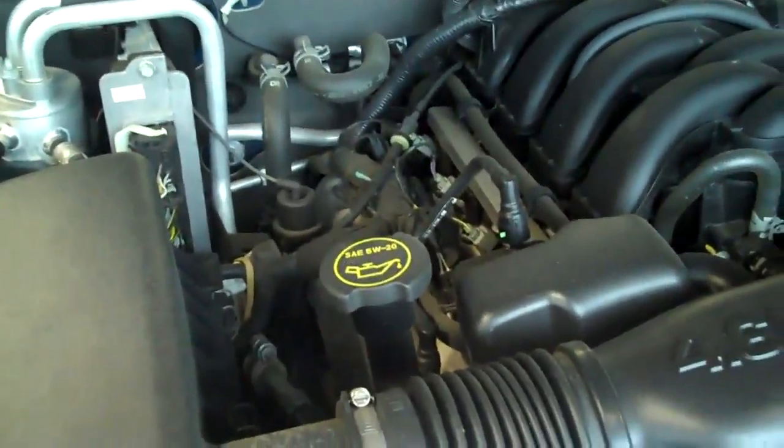This truck has the 4.6 liter V8. It's got 46,800 miles on it.